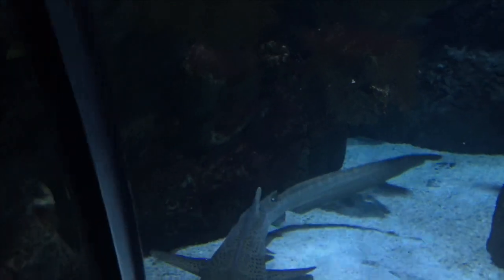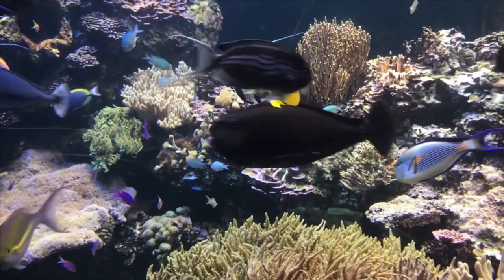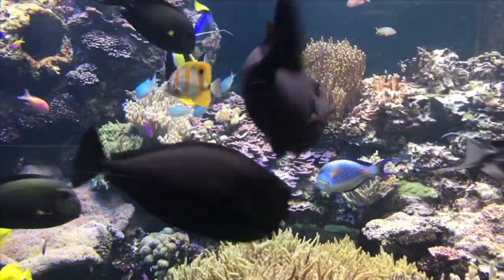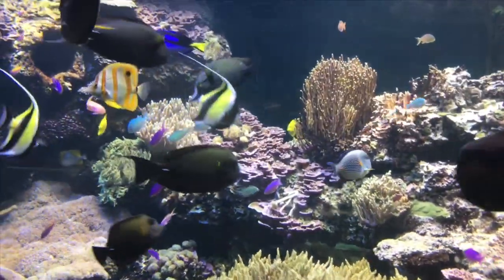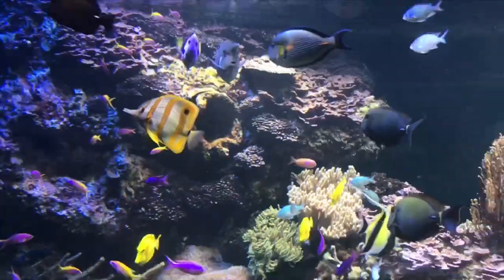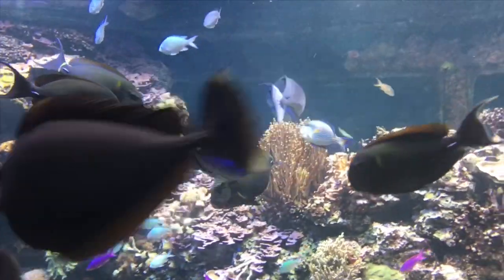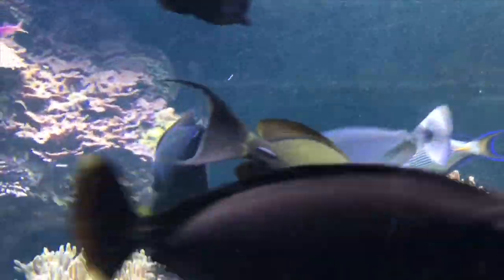Before we get into anything too crazy, I want to show you my favorite animal that I saw at the zoo, and it's in this tank. I think it's this fish, this saltwater fish, and it has this crazy horn on it. You can see it right there, and it's just absolutely awesome.